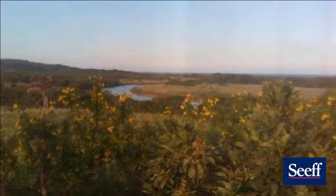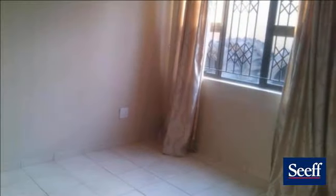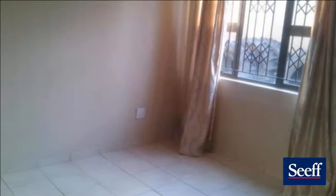Newly fitted kitchen and bedroom cupboards. Secure property. No pets allowed. For more information on this property or to arrange a viewing, please contact us.